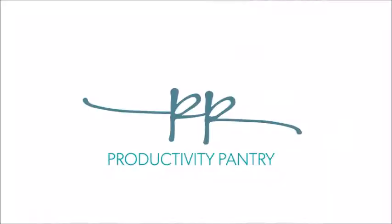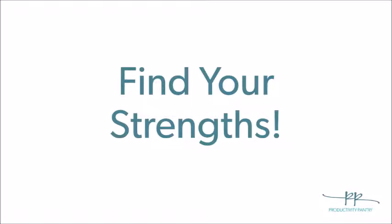Do you know what your strengths are? Hey, welcome to the pantry. Can you tell me what your strongest strengths or talents are?